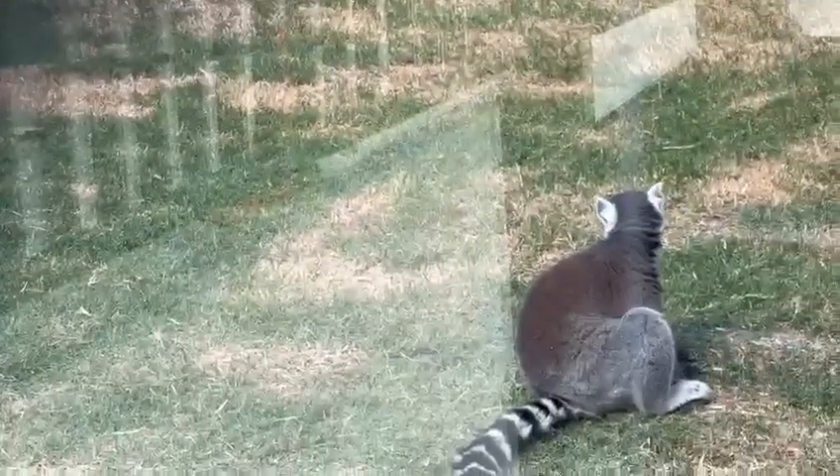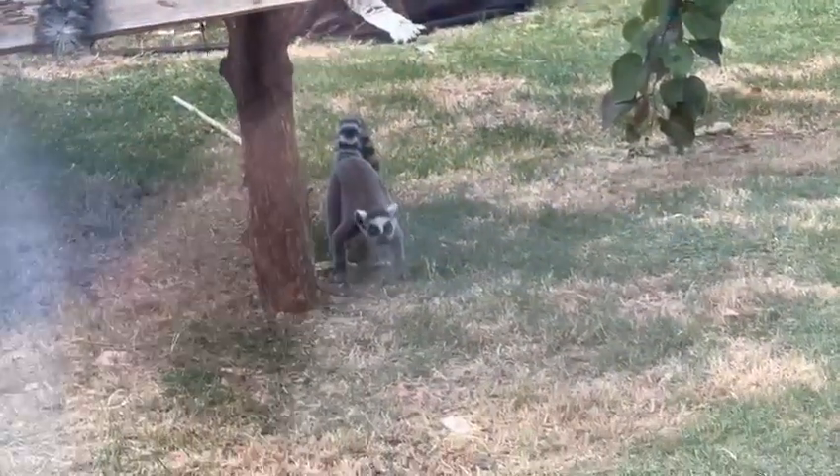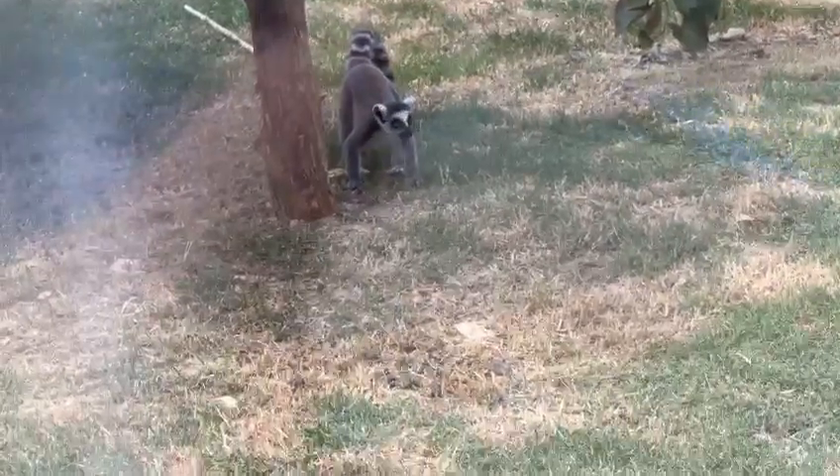Aren't they cute? Oh, there's another one up there. Oh, another baby one. They're adorable. Cute little things.